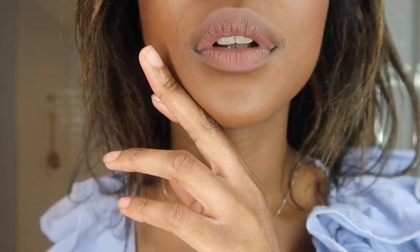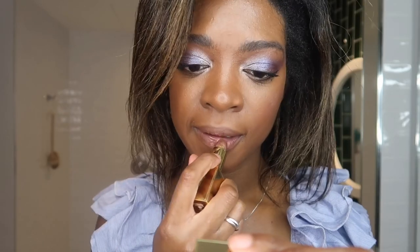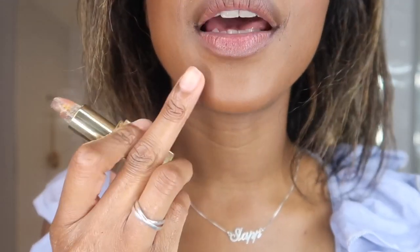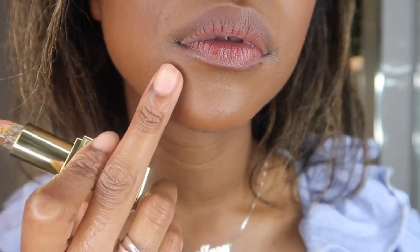My lips are super dry. Oh, it's going pink — I forgot it does that! So that's the bottom lip. They look so different — the bottom lip looks super hydrated, super nourished, super moisturised, and the top lip looks like a desert.